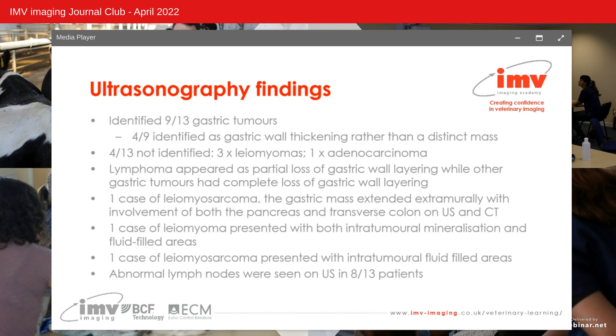From reviewing the saved abdominal ultrasound images and cine loops, ultrasound identified nine of the 13 gastric tumours, with four of the nine lesions presenting as gastric wall thickening rather than a distinct mass. Of the four tumours not identified, three were leiomyomas and one was an adenocarcinoma. Lymphoma was the only case to present as partial loss of gastric wall layering, while other tumours had complete loss. Abnormal lymph nodes were identified in eight of the 13 patients on ultrasound.